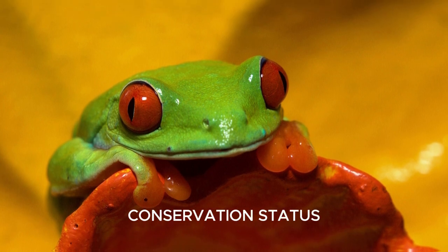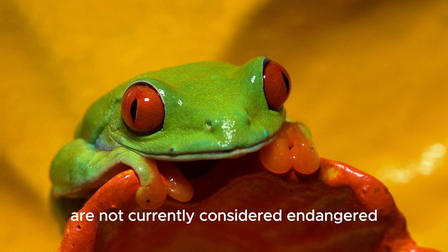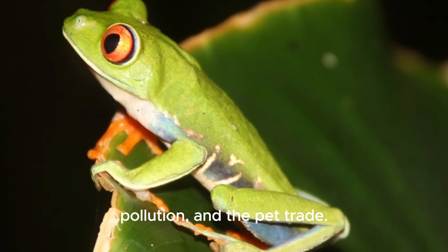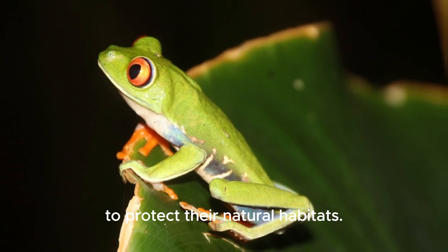Red-eyed tree frogs are not currently considered endangered, but they face threats from habitat destruction, pollution, and the pet trade. Conservation efforts are in place to protect their natural habitats.